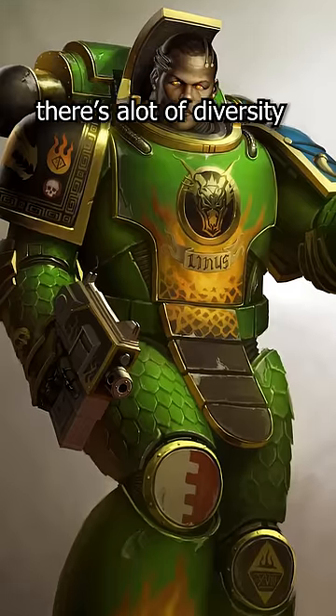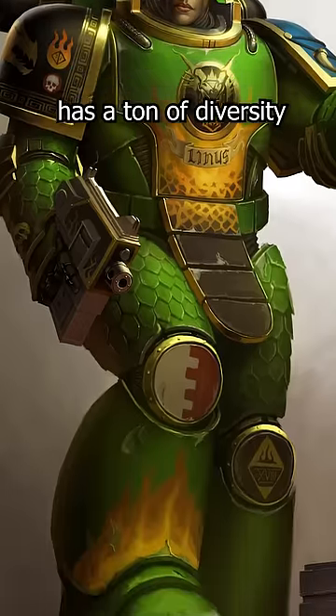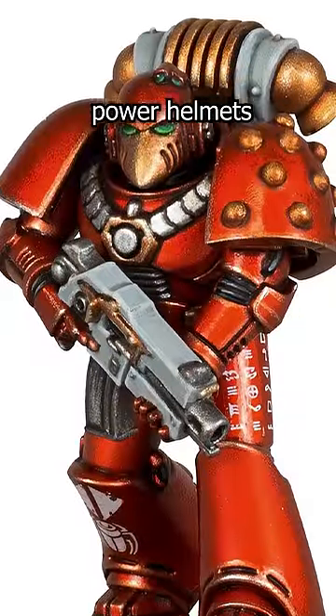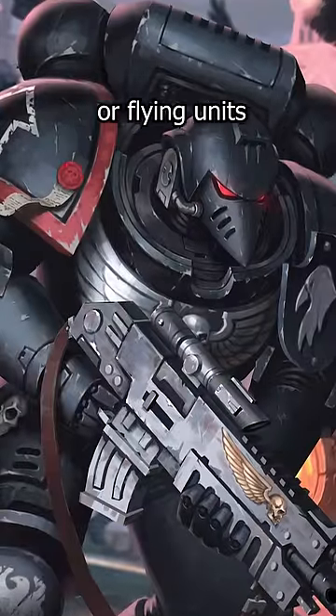Despite what you see on the news, there's a lot of diversity within Warhammer 40k. Even the armor has a ton of diversity, from the classic Space Marine grill face all the way to these bizarre beaked power helmets. Many people thought that the beaky helmets were for a small group of specialists, like the Raven Guard or Flying Units. However, in the recent Horus Heresy game and trailer, everyone and their cat is wearing a beaked helmet.